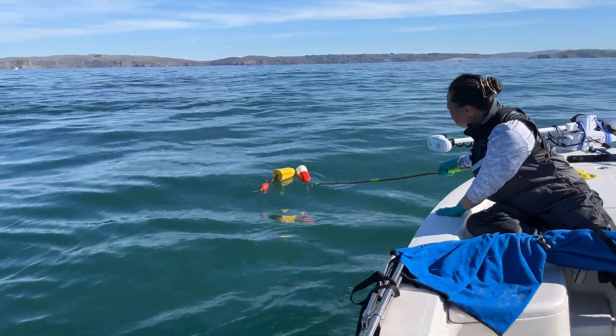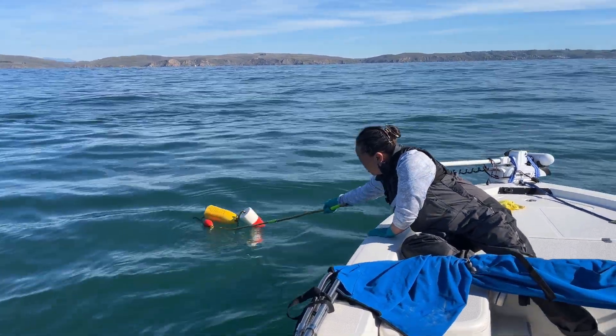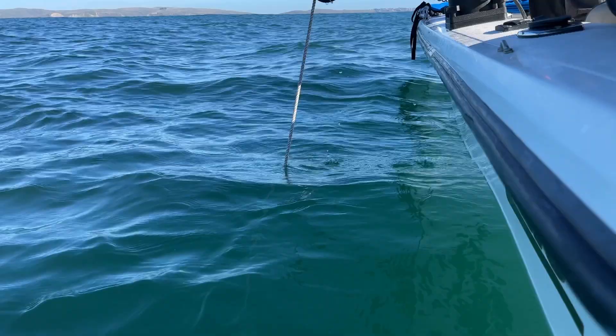Here's my little DIY hook thing — worked pretty well. It's just a hanger and a bamboo with some lime and some epoxy.